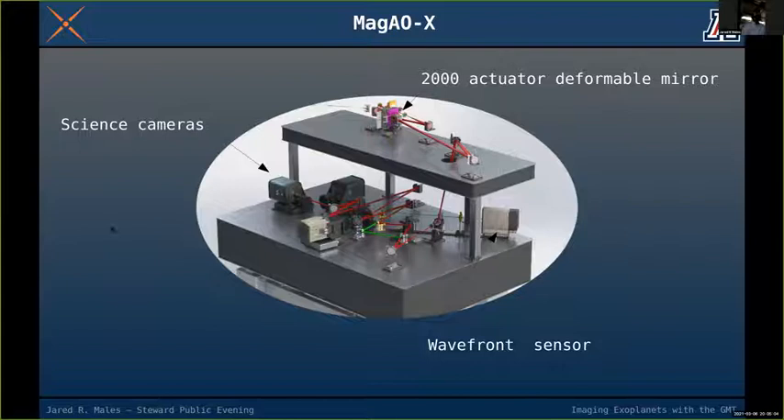To give you an idea of what you'll see: the red beam is the incoming light from the telescope, and right here is our deformable mirror — a 2,000-actuator mirror that's only about an inch across. To answer a question from chat: no, the deformable mirror is not the main telescope mirror.